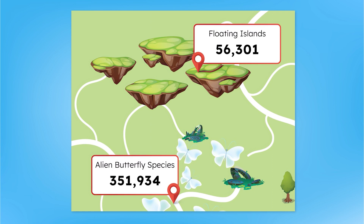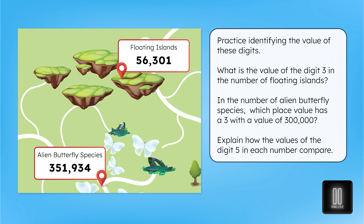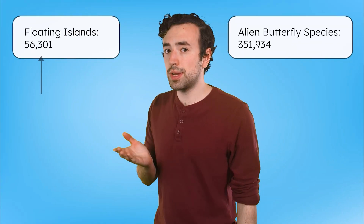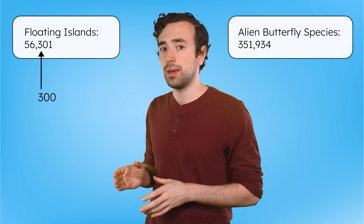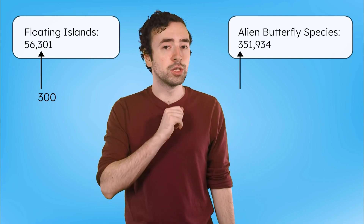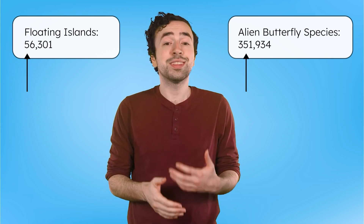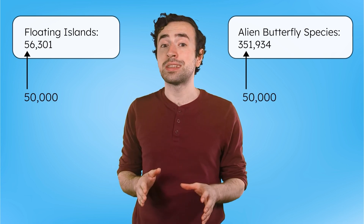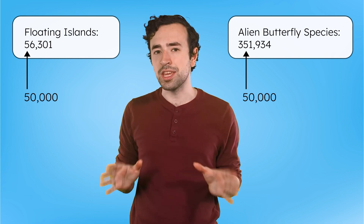Let's check out the number of floating islands and butterfly species on Numeria. Pause the video here to practice identifying the value of more digits in your guided notes. The digit three in the number of floating islands represents three hundred, because it's in the hundreds place. In the number of alien butterfly species, the digit three is in the hundred thousands place, so it has a value of three hundred thousand. The digit five has a value of fifty thousand in both numbers — their values are equal to each other.